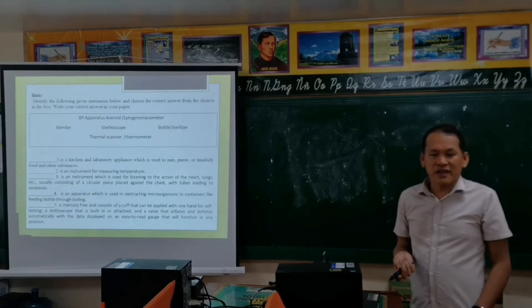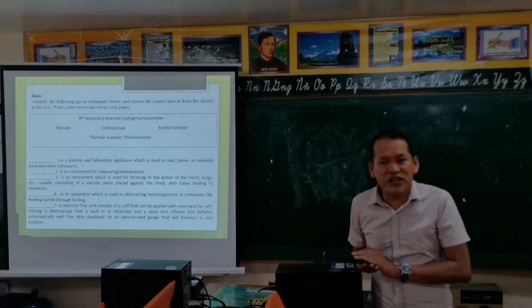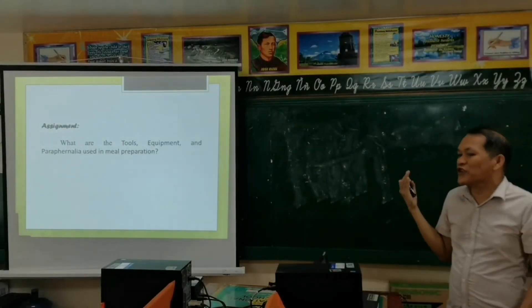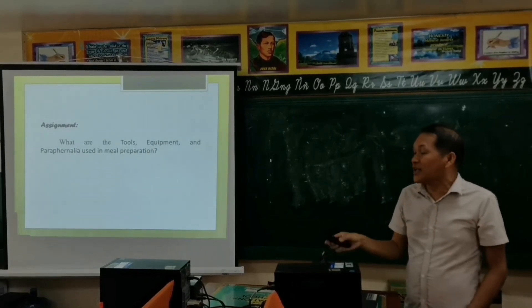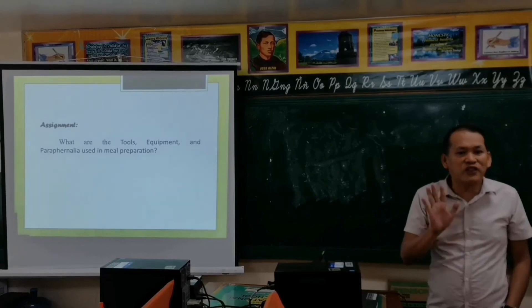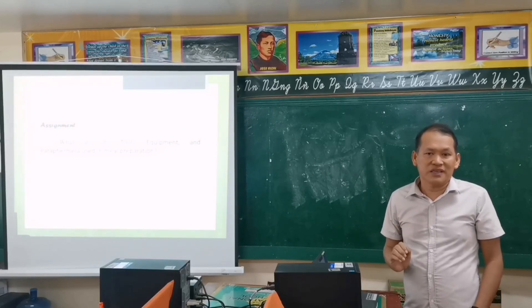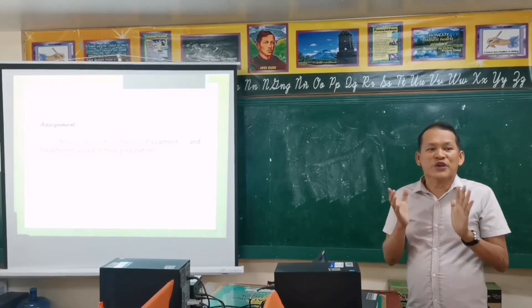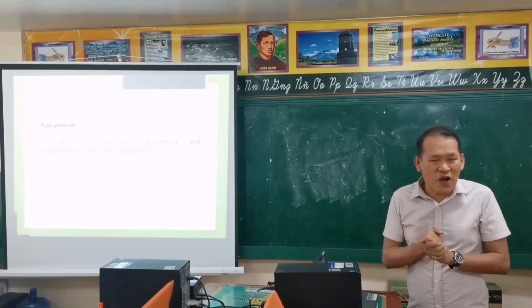Are we good, learners? Since I guess you're done, you can pass now all your papers. For tomorrow's activity, your assignment is to research what are the tools, equipment, and paraphernalia used in meal preparation. Don't forget to do research for your assignment for tomorrow's lesson. Thank you so much, my dear students. Once again, this is Mr. Ben D. Parkin Jr., your TLE teacher. God bless, and once again, mabuhay sa ating lahat.